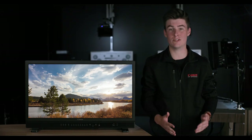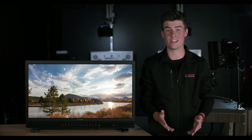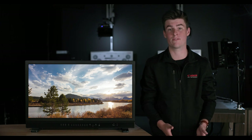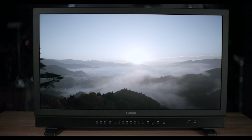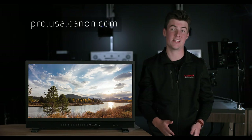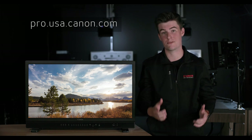The 3120 combines the outstanding image quality needed for rigorous post-production environments with the usability and feature set necessary for the broadcast world, making it an ideal choice for many video reference applications. To learn more about the new Canon DPV3120 flagship reference display and the other reference displays in our lineup, please visit pro.usa.canon.com. I'm Nate McFarlane, and on behalf of Canon USA, thanks for watching.